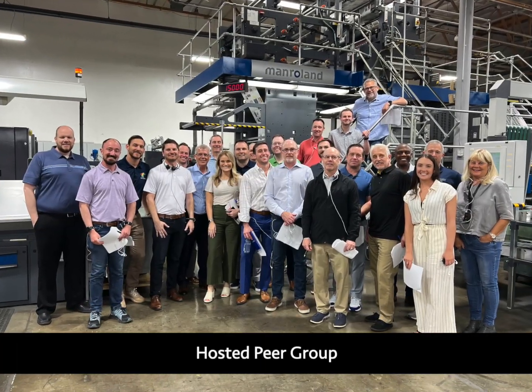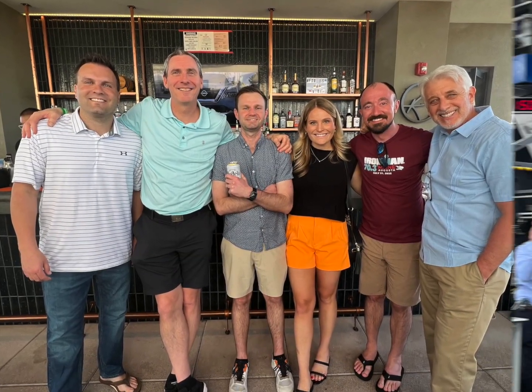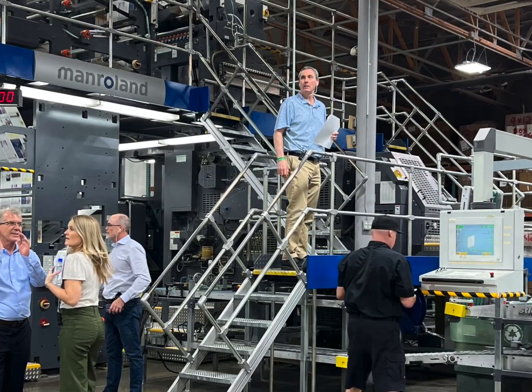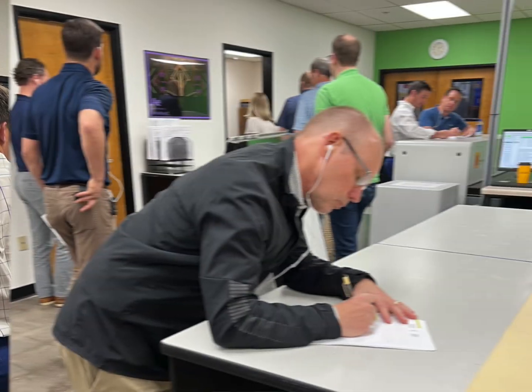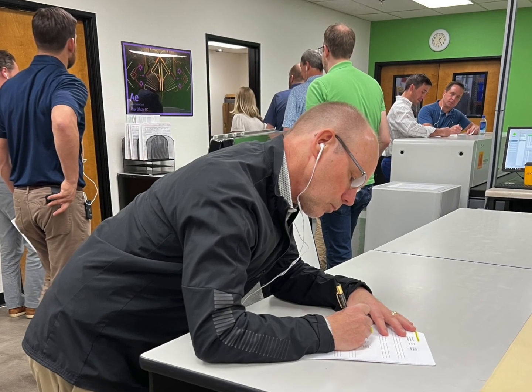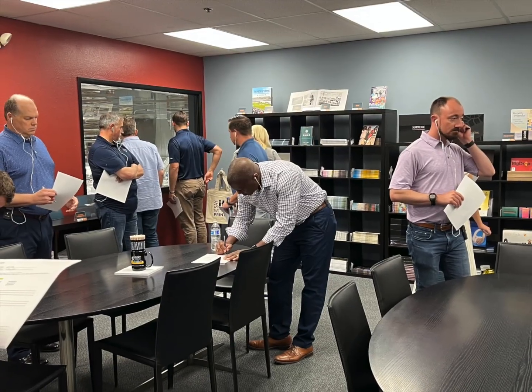In April, we hosted our peer group. Our group is called PrintVizion. It's a group of 8 other printers nationwide, and we meet in person twice a year to discuss all things print. This year, they visited Courier Graphics to deep dive into how we do print.